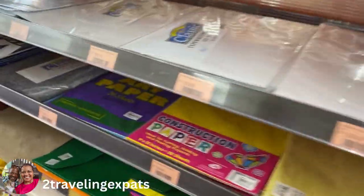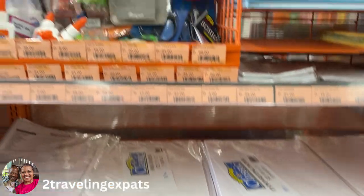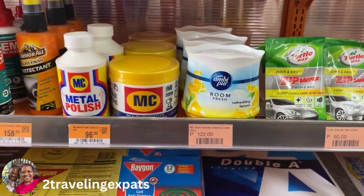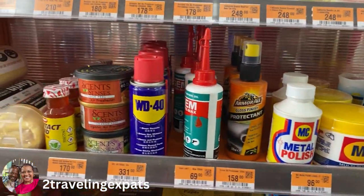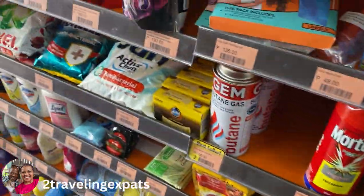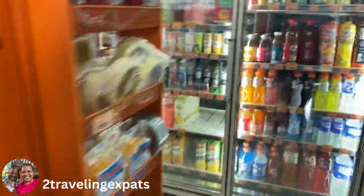School supplies — papers, pencils, everything — just like back in America. Deodorizers, WD-40, all sorts of goodies there. Stuff for your pet too. Let's roll around this way guys — hold on, I'm moving kind of fast.